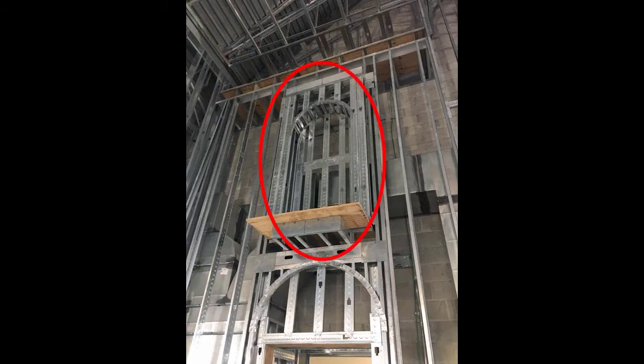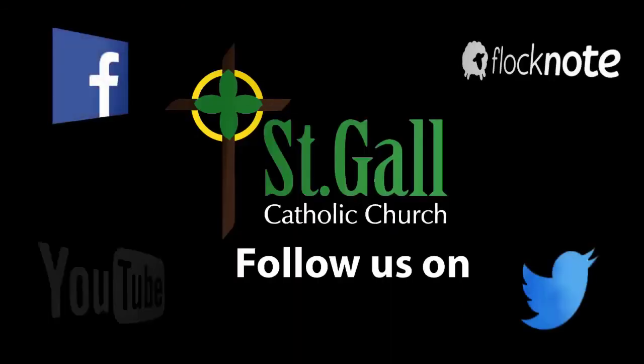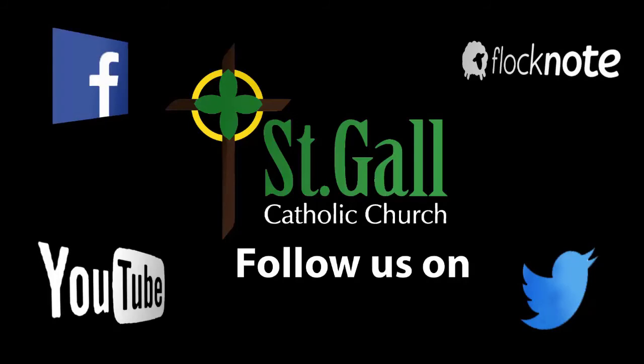Construction of the niches has already begun. Follow us on Facebook, Twitter, Flock Notes, and YouTube for more updates.